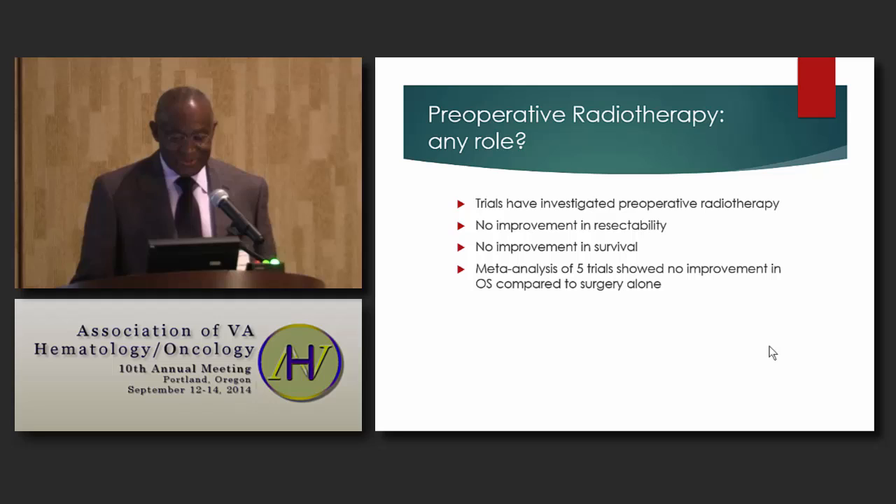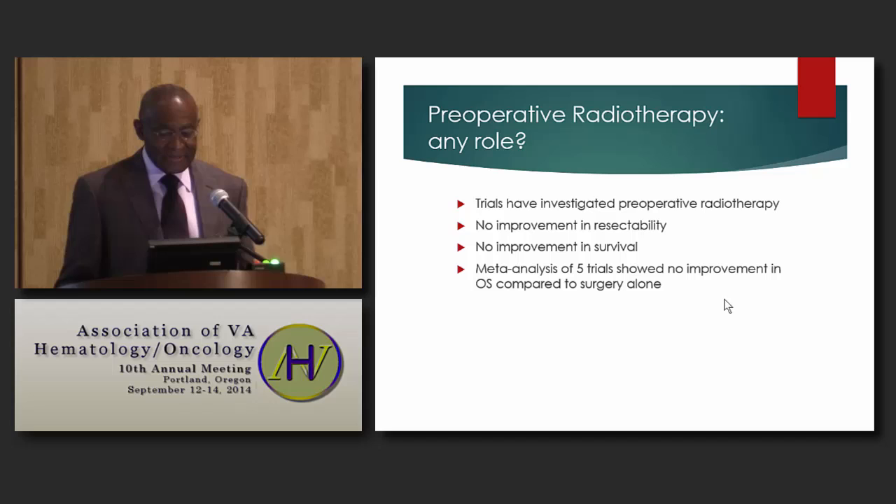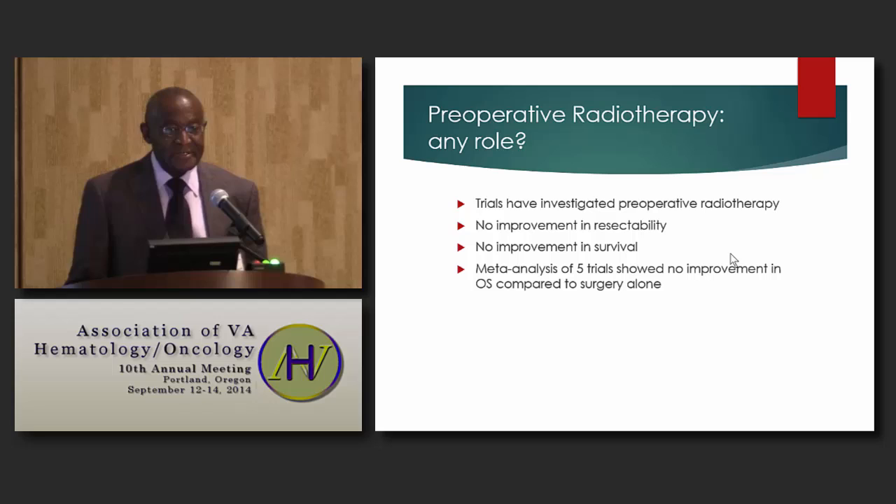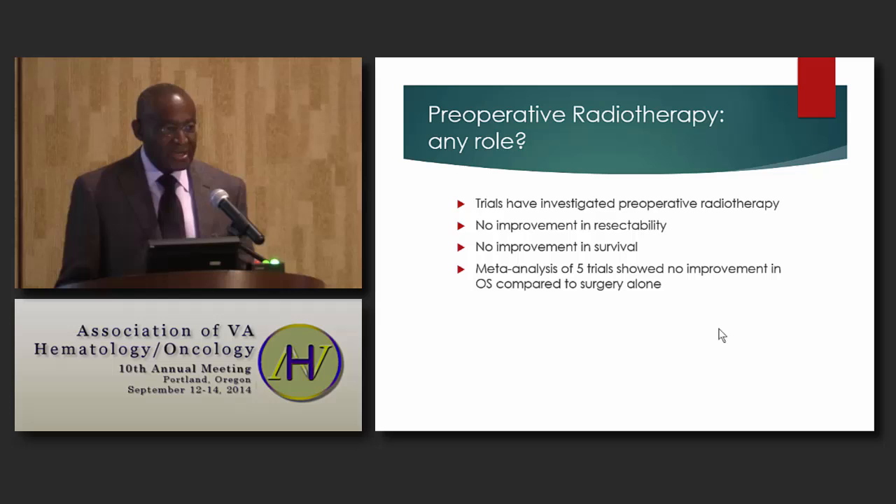Preoperative radiation therapy used to be employed in esophageal cancer, but its role by itself has been investigated in several trials. The conclusion is that it offers no improvement in the rate of resection and no improvement in survival. A meta-analysis of five trials showed no improvement in overall survival compared to surgery alone, so preoperative radiation therapy by itself is no longer employed.